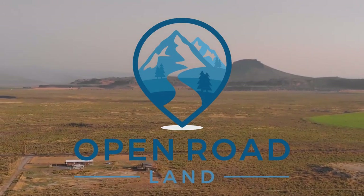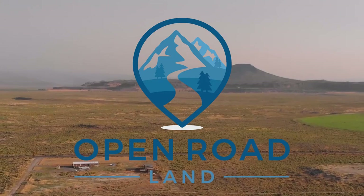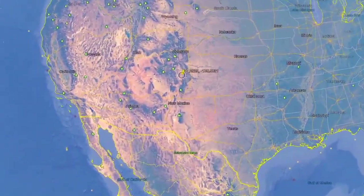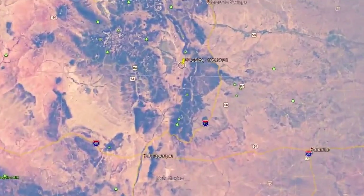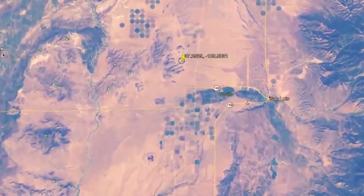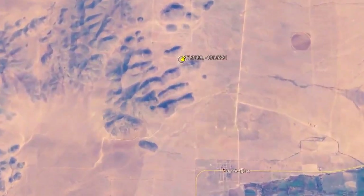Hello everyone! Welcome to the newest Open Road Land Showcase video. Today I am showing you an 80-acre mountain view destination that is located in the San Luis Valley in Costilla County, Colorado.